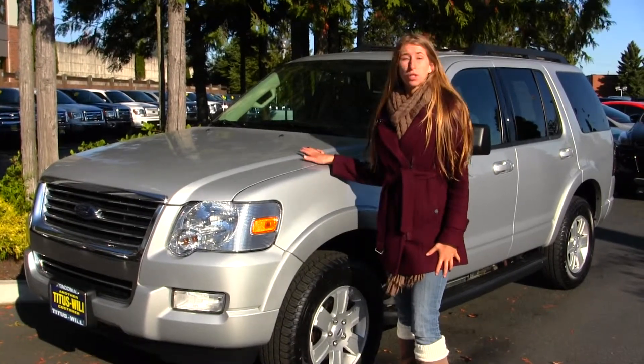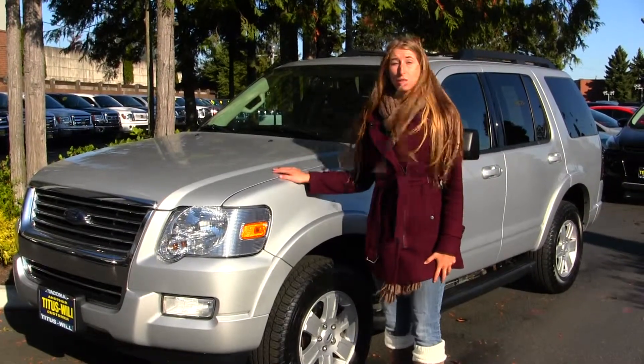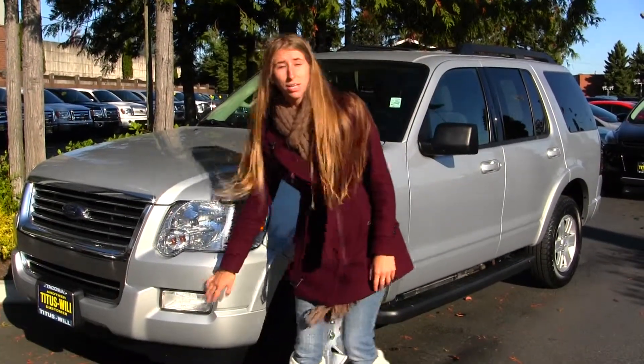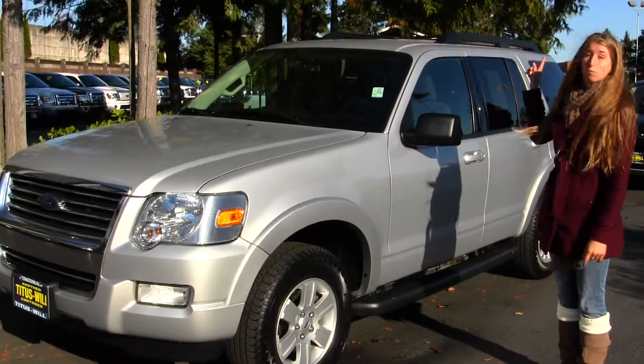Today we're looking at this gorgeous silver 2010 Ford Explorer XLT. It has fog lights, alloy wheels, running boards on both sides, and it has a roof rack.